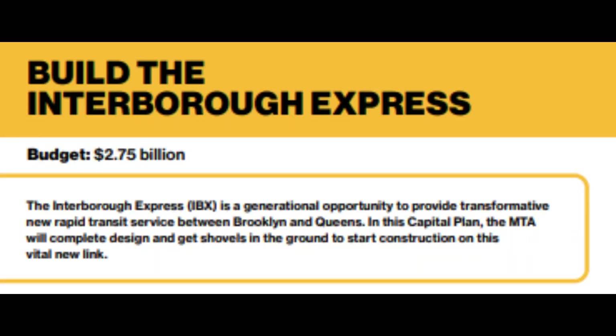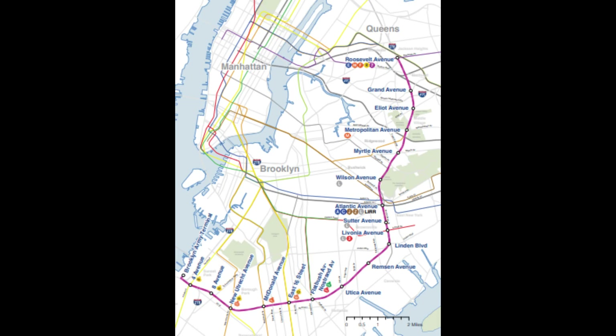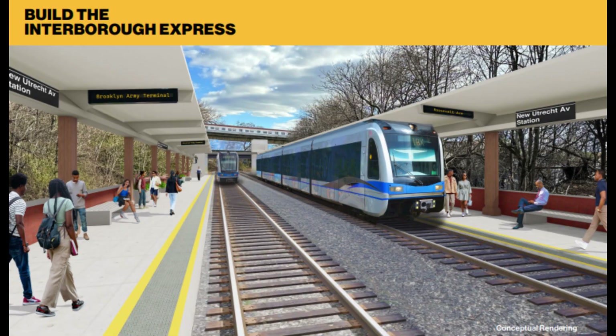A $2.75 billion budget was proposed for the Interborough Express to complete the environmental review, design, and preliminary engineering for the project and begin construction. IBX is a proposed light rail from Bay Ridge, Brooklyn to Jackson Heights, Queens that will be using the LIRR Bay Ridge Branch right-of-way. The project is moving forward faster than I expected and is pretty exciting.